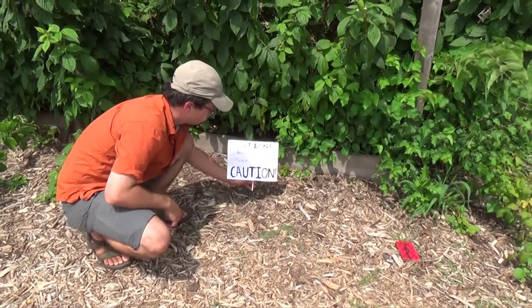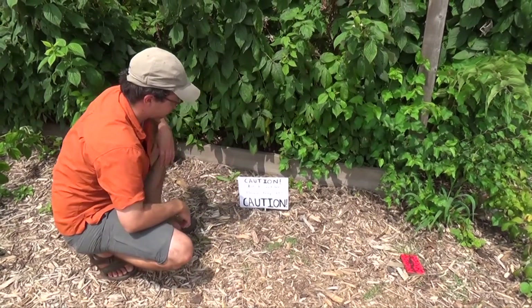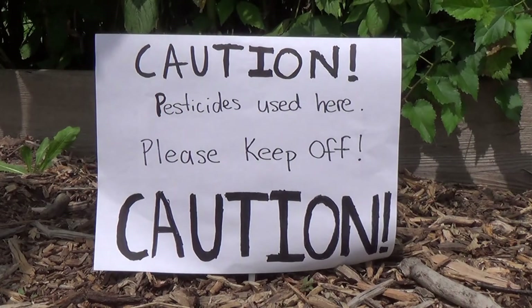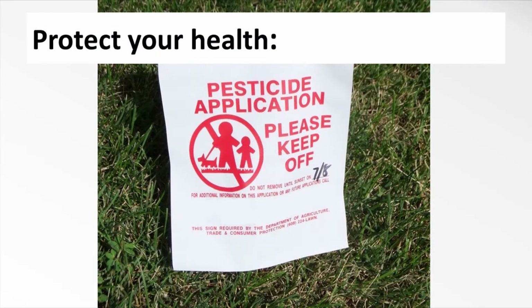Once the pesticide application is finished, don't touch the plants until the pesticides have dried. Label the plant or the area that you've applied to so your family and neighbors know to avoid it as well. If you are spraying a large area like your lawn or garden, stay out of the area until the pesticide has dried and the recommended re-entry interval, or REI, listed on the label has passed.